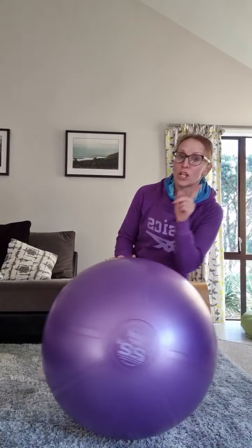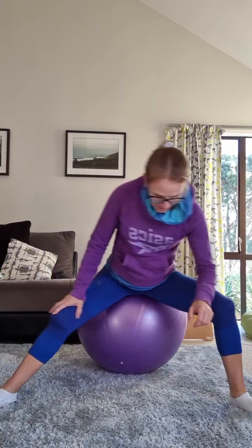Another exercise you can do on the ball — you can also do it using a suspension trainer or holding the back of your sofa — is adductor stretches: side to side, lengthening and relaxing, opening up through your hips. Put the ball back against a couch so you're not going to fall back, and rock from side to side. That's exercise four.